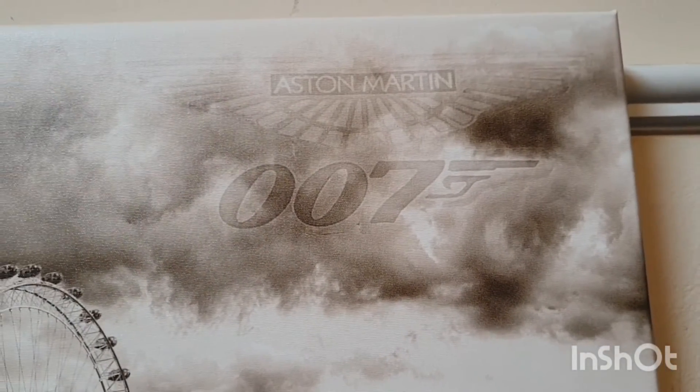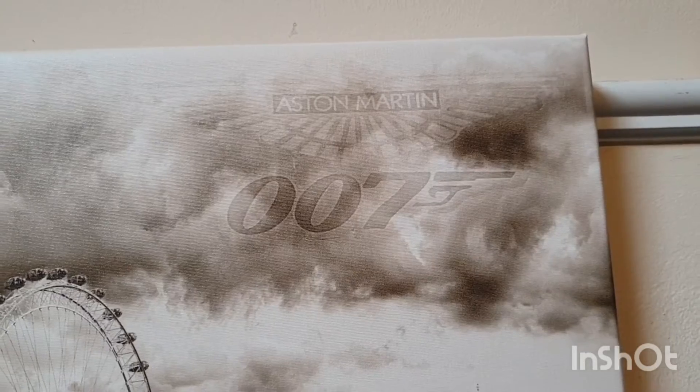And remember, James Bond's out there. Thank you, Jürgen.